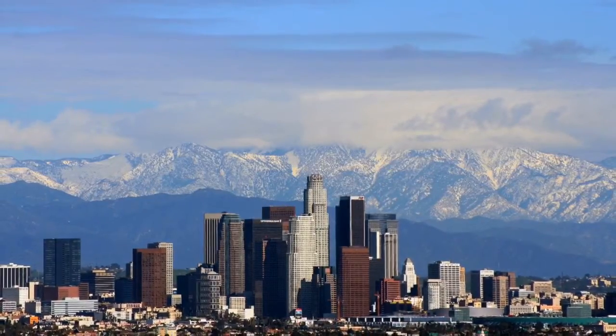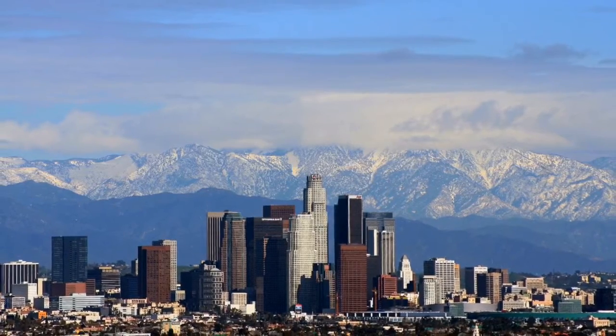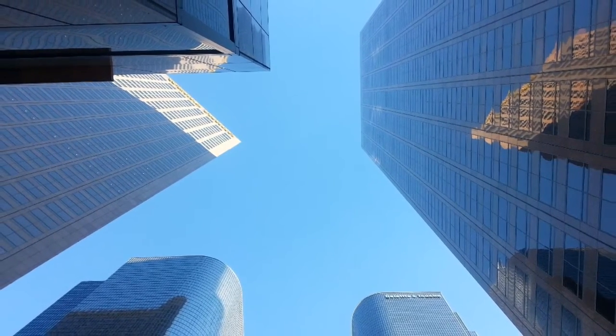As a Los Angeles City employee, when you want to check your pay stubs or other payroll information, you have to access it on a city computer, which isn't always convenient. However, this is about to change.